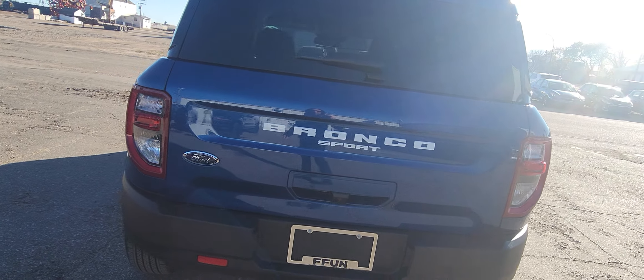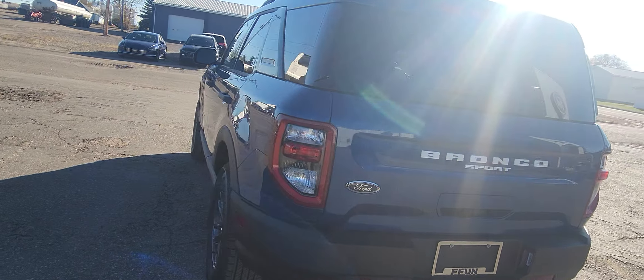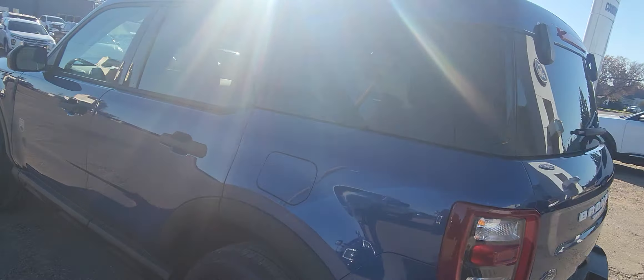This is a 2024 Ford Bronco — the Big Bend Sport. It has the glass that lifts up at the top, and it has the hatch that opens up for the full cargo area viewing.